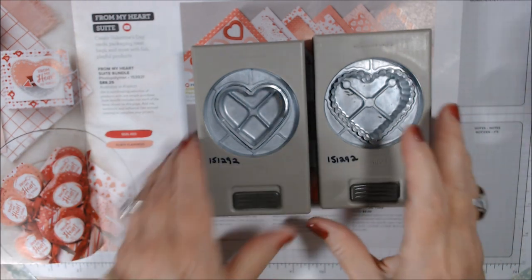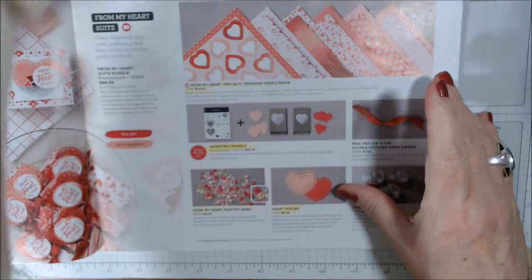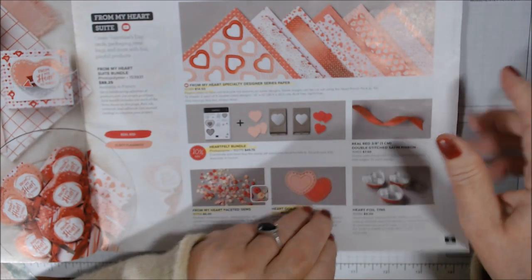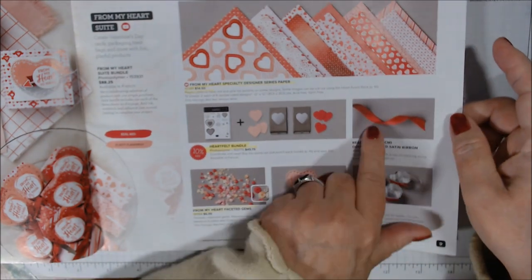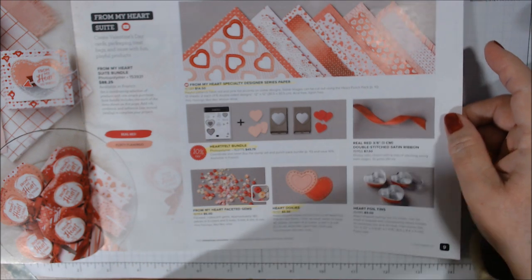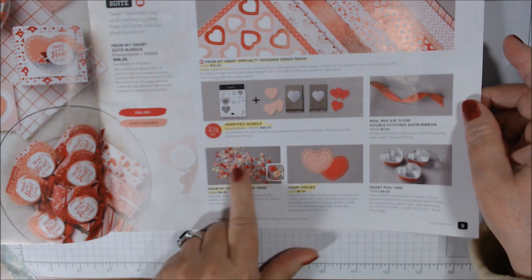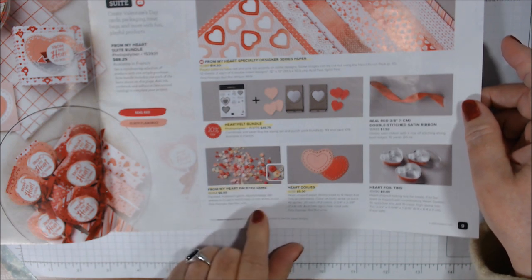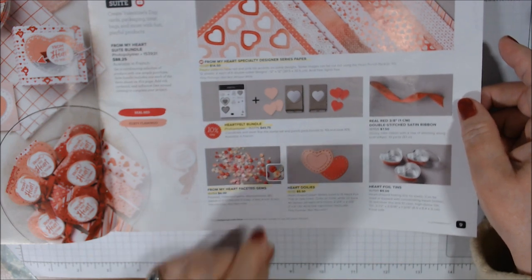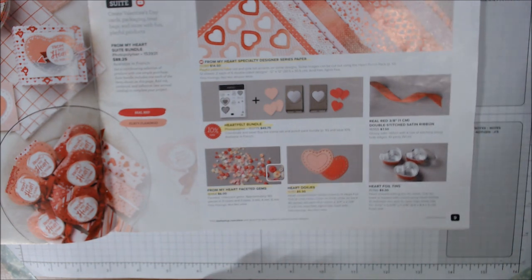I have one of the coordinating products on order and I'll show you when I get it. There is a Real Red Double Stitch Satin Ribbon — I do not have that. I do have the From My Heart Faceted Gems, which are really pretty — Flirty Flamingo, Real Red, and White gems. They're gems, not sequins.